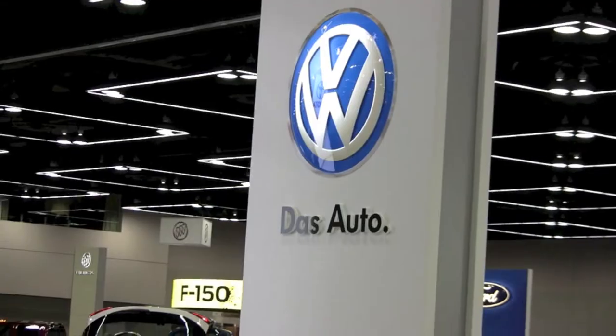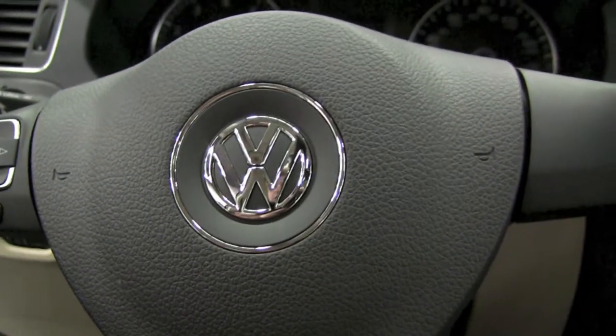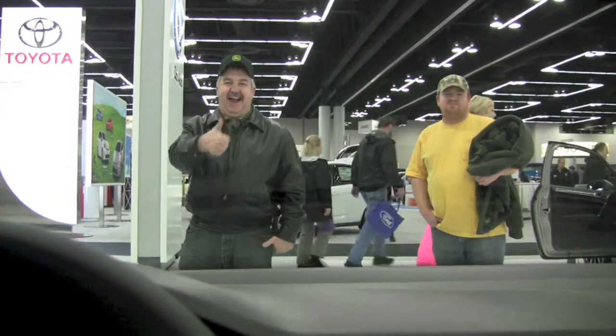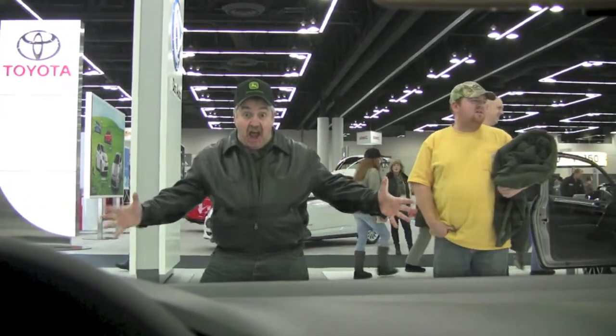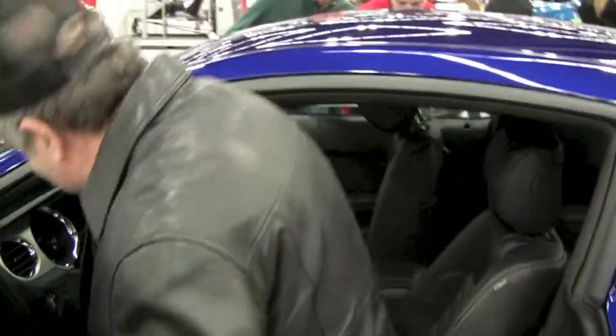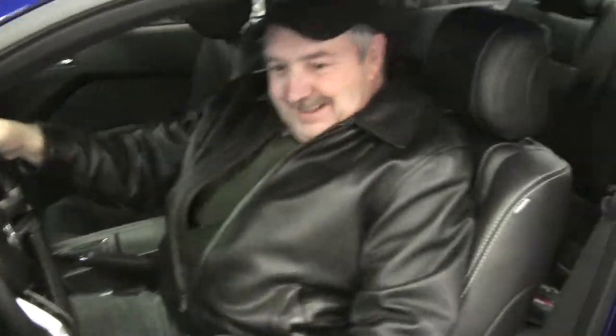Das Auto. So German. 300 pound-feet of torque, but where would all that power be without the great dynamics to handle it right?